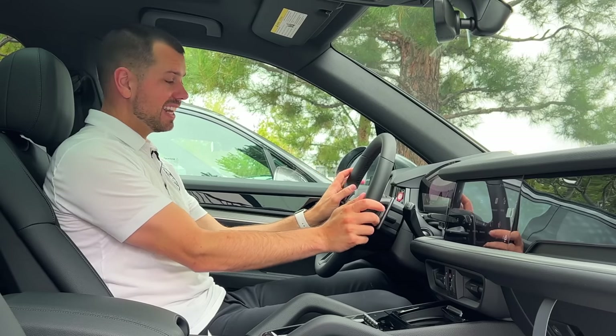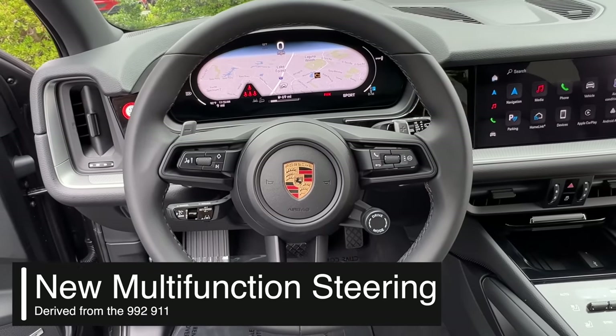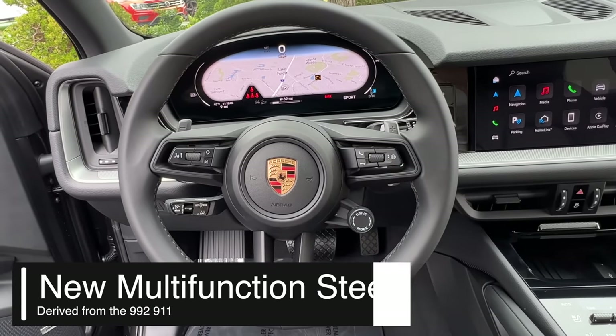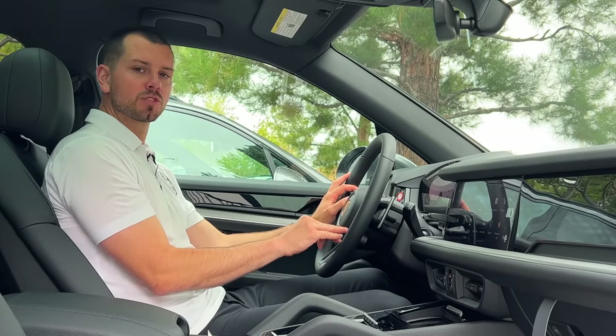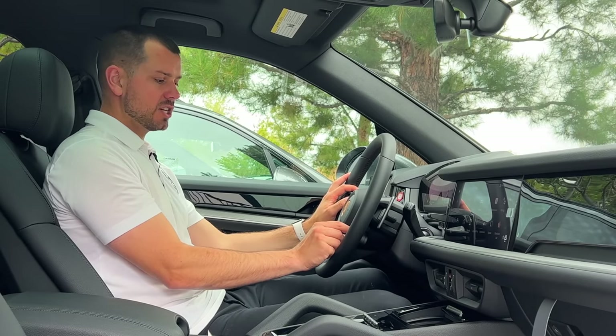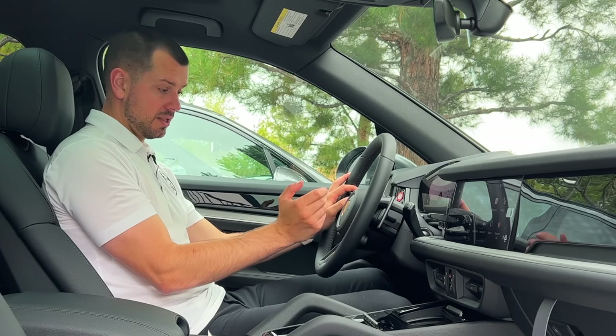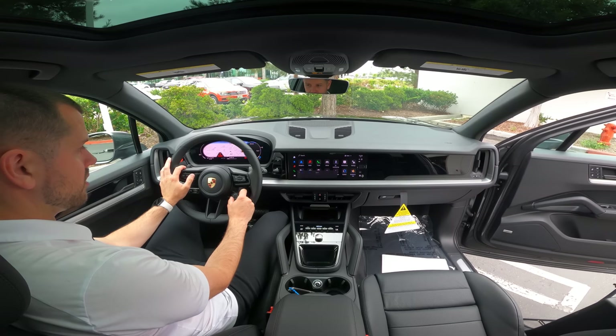We have the newest generation steering wheel derived from the 992, with a drive mode selector built in. In the past, you had to get the Sports Chrono package to get a drive mode selector, and even then it looked different. Now it looks the same as it does on the Taycan, letting you switch through all the different drive modes.